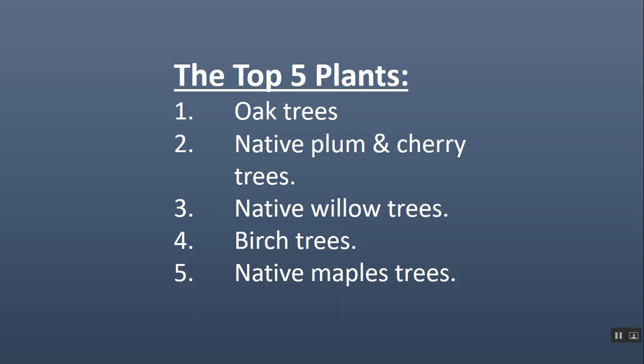You've seen these before, but these are the top five genera in my geographic area. Oak trees. Native plum and cherry trees. Native willow trees — make sure they're natives, not the weeping willow or the Japanese willow. Birch trees, which are the host plant for, for example, the river birch dagger moth, which can exist only because of birch trees. And native maple trees — make sure they're native. A Norway maple is not native; in fact, it's very invasive. In my area you can use sugar maple or water maple. They're also wonderful shade trees.